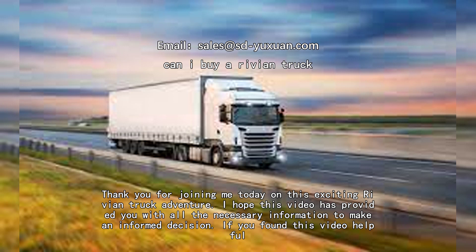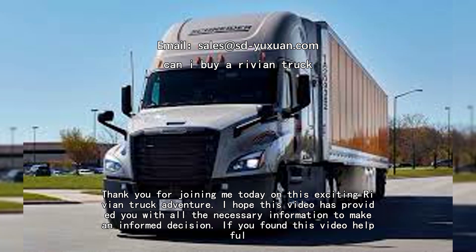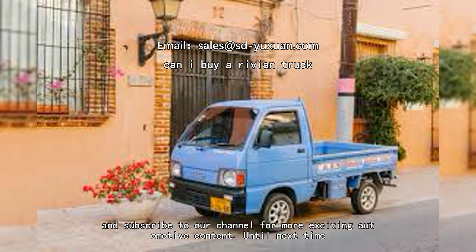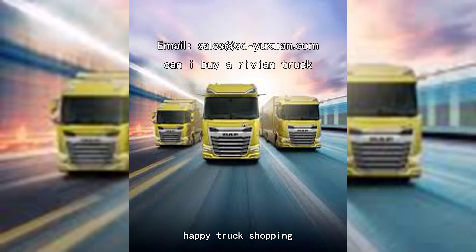Thank you for joining me today on this exciting Rivian truck adventure. I hope this video has provided you with all the necessary information to make an informed decision. If you found this video helpful, give it a thumbs up, share it with your friends, and subscribe to our channel for more exciting automotive content. Until next time, happy truck shopping!